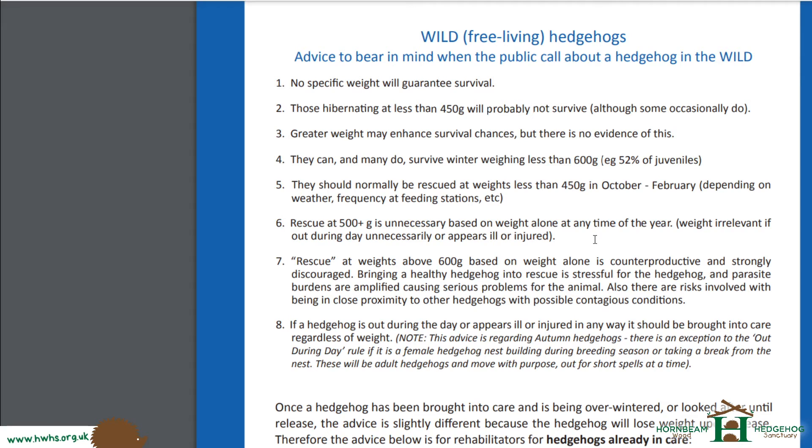More often than not, if they are underweight, they can be released straight back again — even in the wintertime — and be completely happy. Sometimes, depending on how much weight they gain, they will have to be overwintered in a rescue centre because it's too dangerous to release them, as they won't have enough time to find a nest and aren't at a safe enough weight. So we have to wait until springtime, which can mean quite a long rehabilitation period.